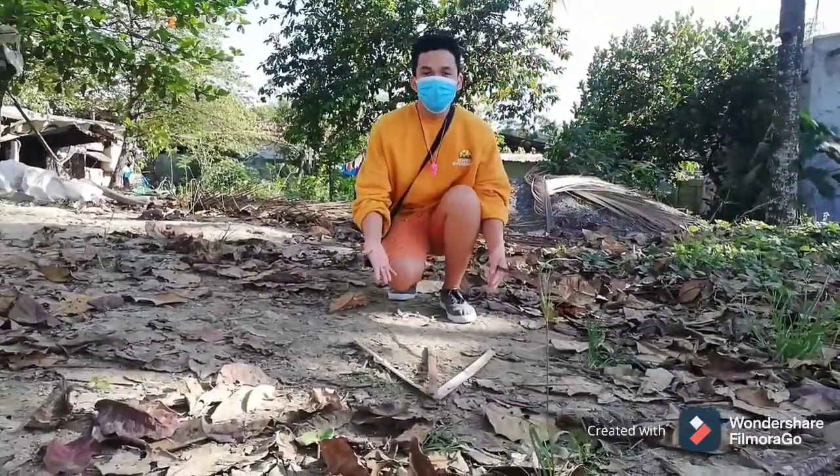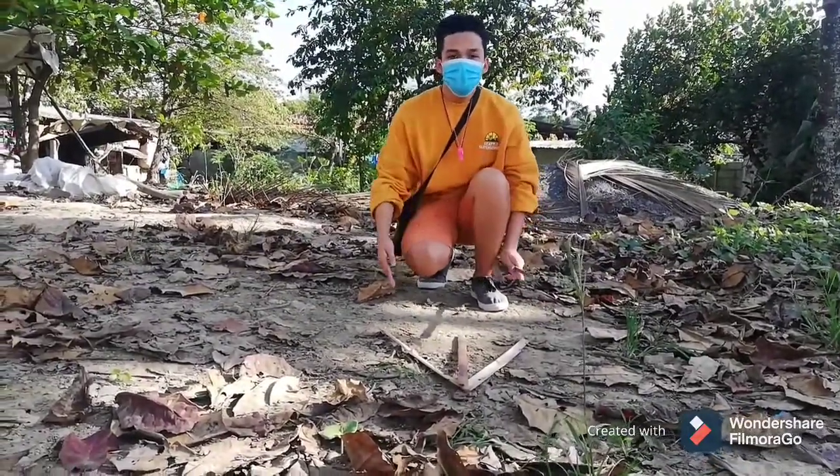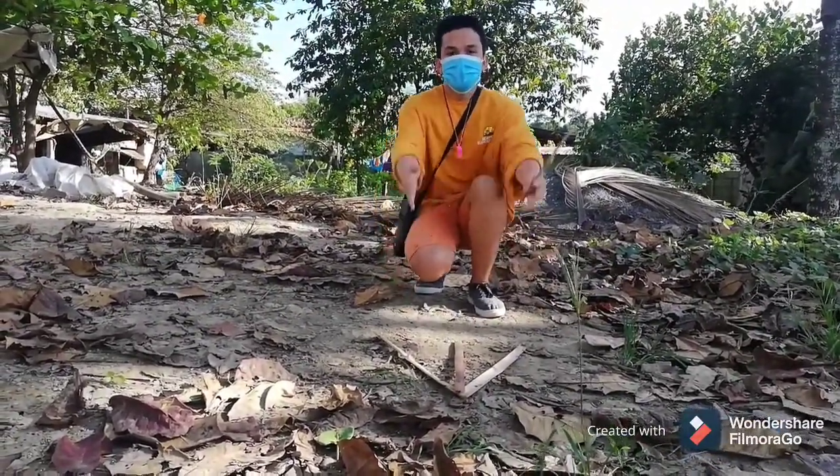This trail sign is made up of three sticks lying on the ground forming like an arrow. It means you have to go straight this way.